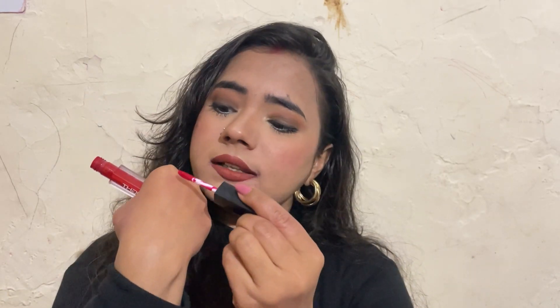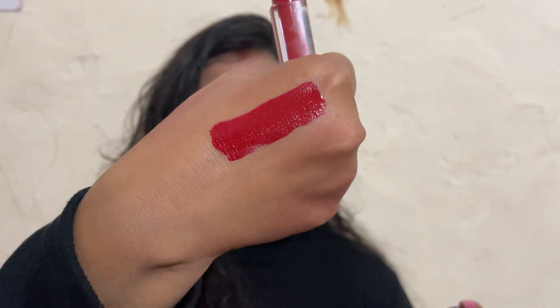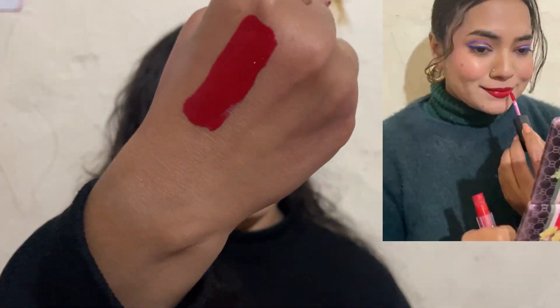I'll show you a swatch here — oh my god, look how beautiful it is! Red lipstick — just have a look. This is a very good red lipstick. You can see how beautiful it is; this is a very bold, proper red color. So this is the first one.